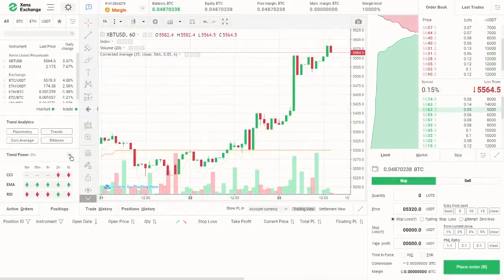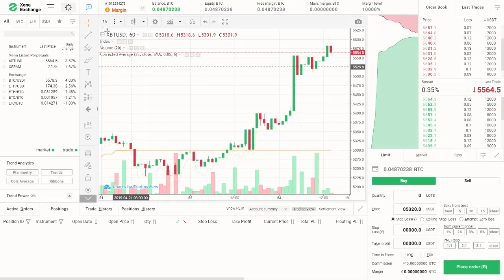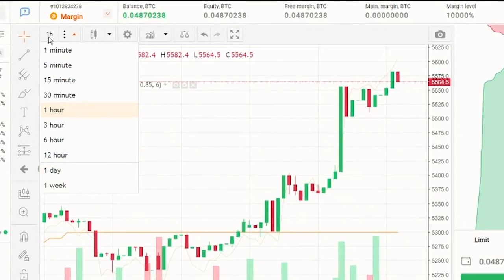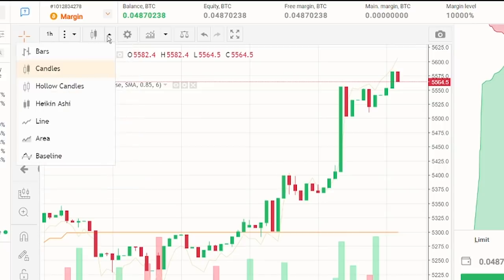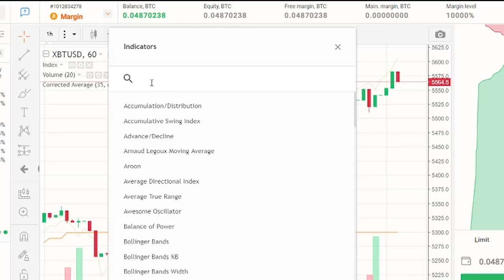Now let's move on to the price chart. The chart is provided by leading charting service TradingView and includes all necessary options and indicators for traders. On the top left side of the chart, you can see the time interval from one minute up to weekly chart time frame. Next is the price display option — select between bars, candles, hollow candles, Heiken-Ashi, line, area, or baseline. You can also add common indicators such as RSI, moving averages, and more.